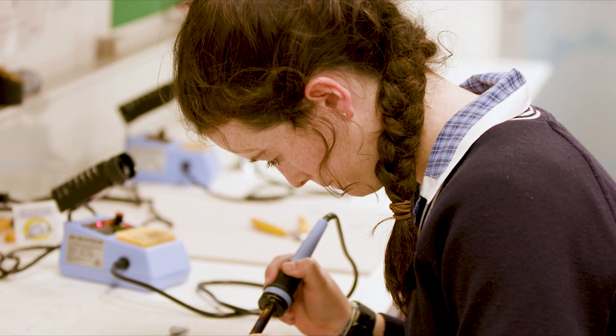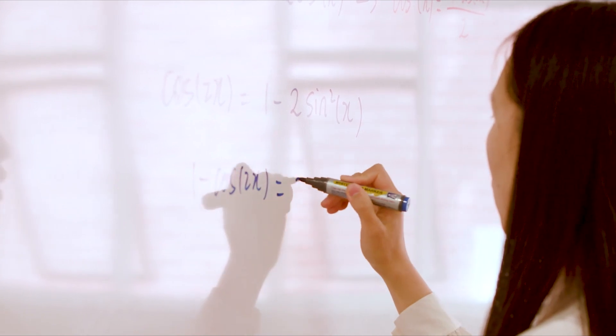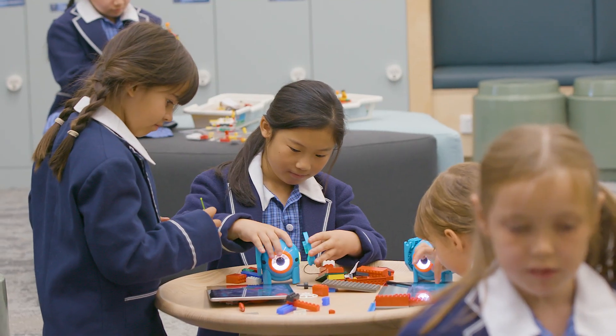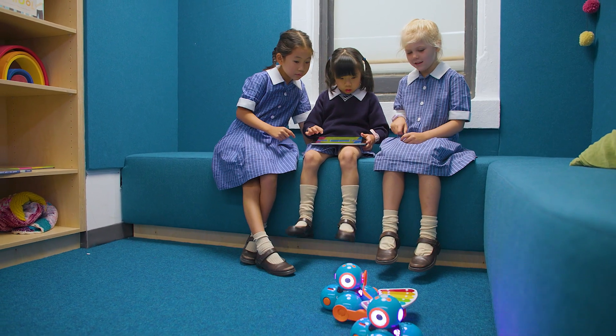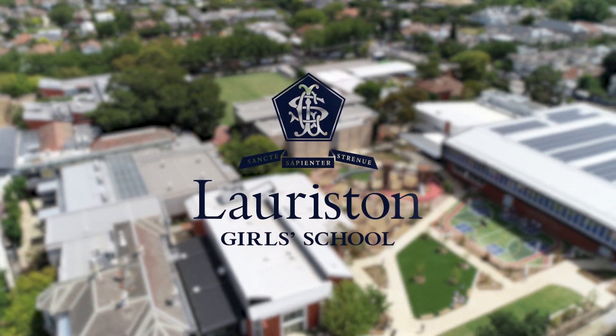Moving forward, our focus will be on developing entrepreneurial skills. These skills are integral for our girls being part of the digital space in their future, to ensure that they innovate and that there is increasing gender equity in STEM fields.